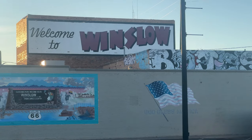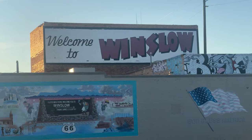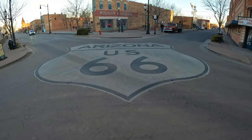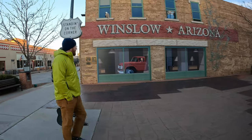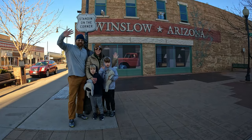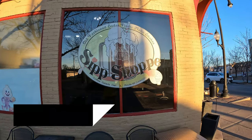We headed towards Winslow, Arizona — just like from the Eagles song. It's about three hours north of Phoenix. We got a great Airbnb that's one block off the iconic Route 66 corner. There are multiple gift shops named 'Taking It Easy,' a great photo opportunity, and even a flatbed Ford you can take a picture with.